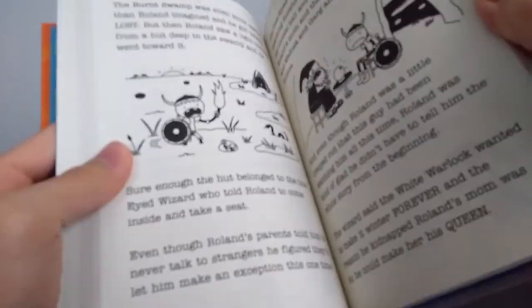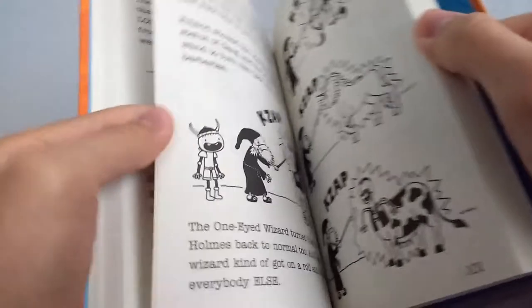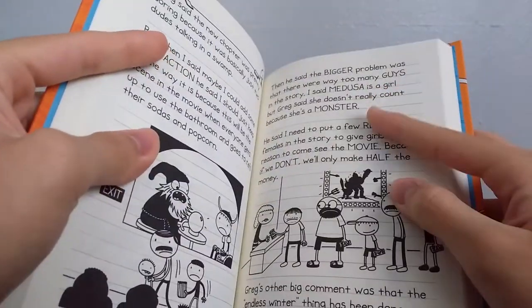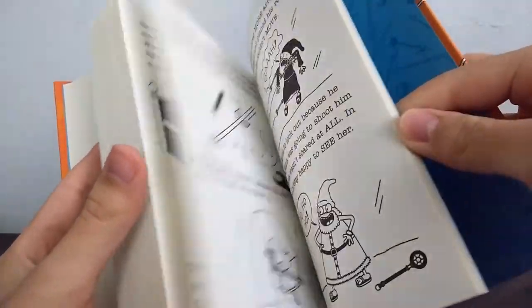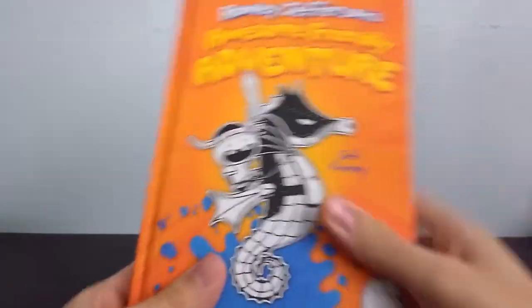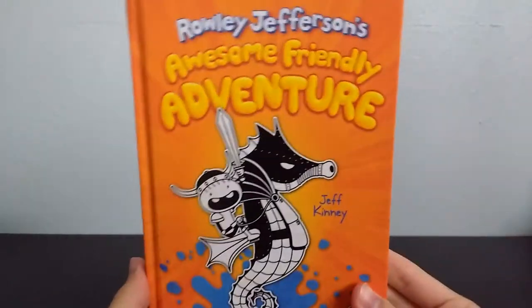It's funny because the actual storybook itself doesn't have lines, but when it cuts to Greg and Rowley talking about the book that's being written, it has lines as if they're writing in a journal. I thought that was a pretty interesting detail. That's basically it for all the aesthetic stuff about this book.